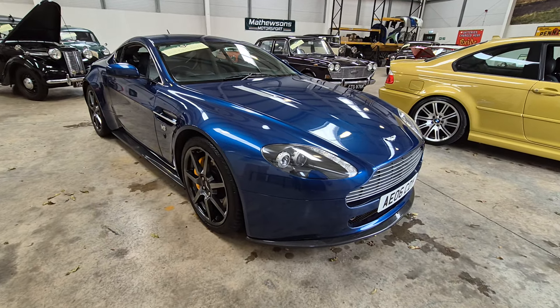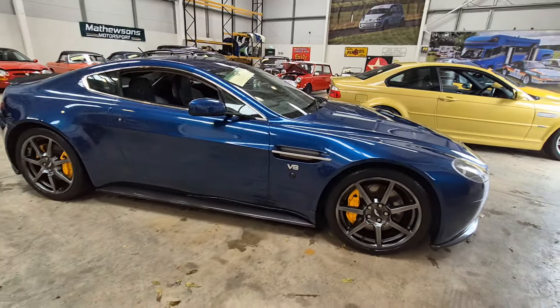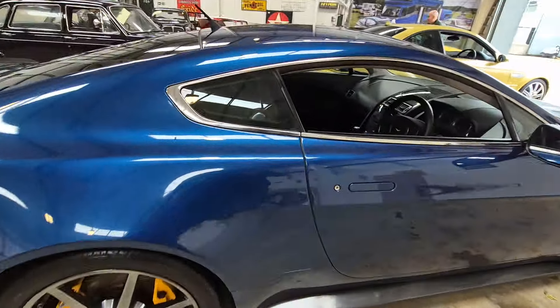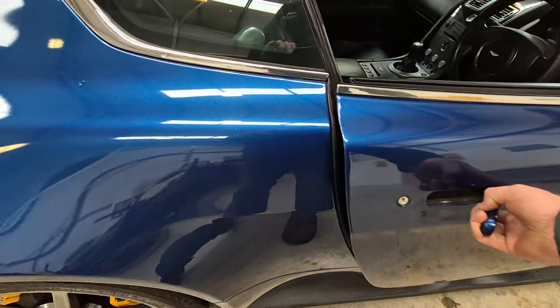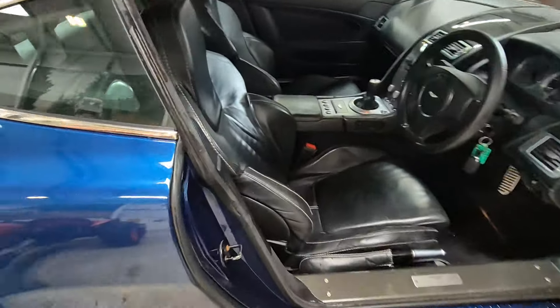Right then ladies and gentlemen, here we go. Aston Martin V8, there she is — what a lovely, lovely looking car. Looks like it's doing 100mph parked still. It looks a very cared for example.